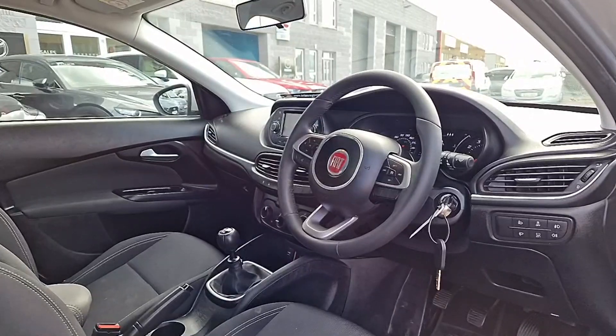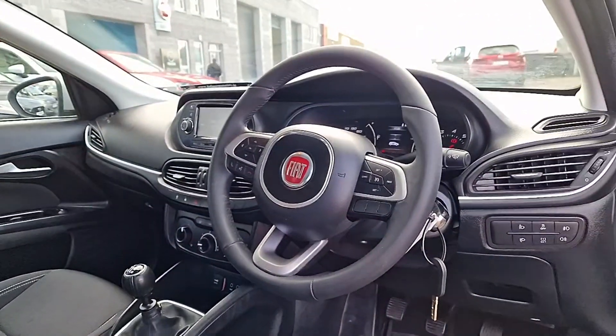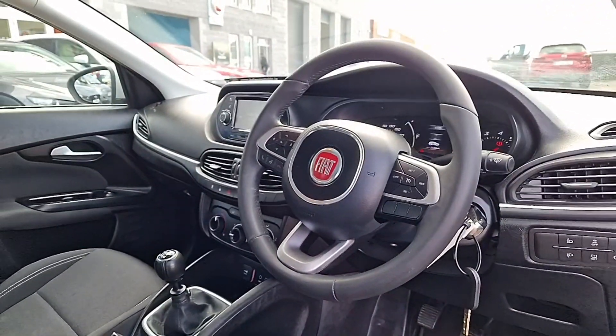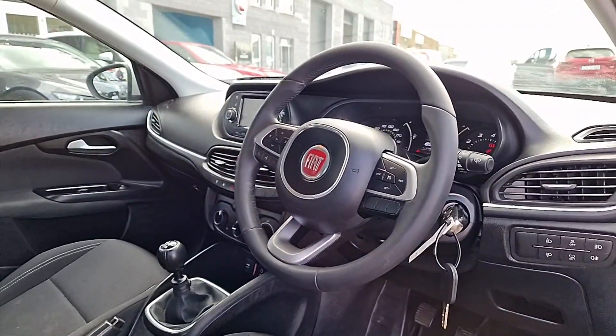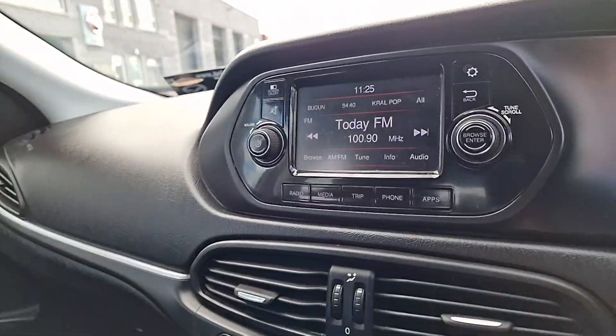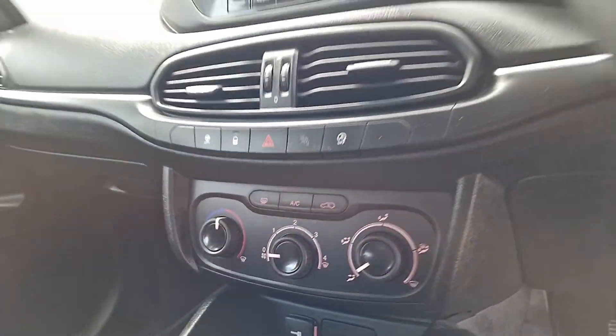Moving up front, we have this lovely leather grip multifunctional steering wheel. This has everything from auto lights, auto wipers, we've got Bluetooth on this one as well, we've got cruise control, an easy to use entertainment system, and we also have air conditioning here as well.